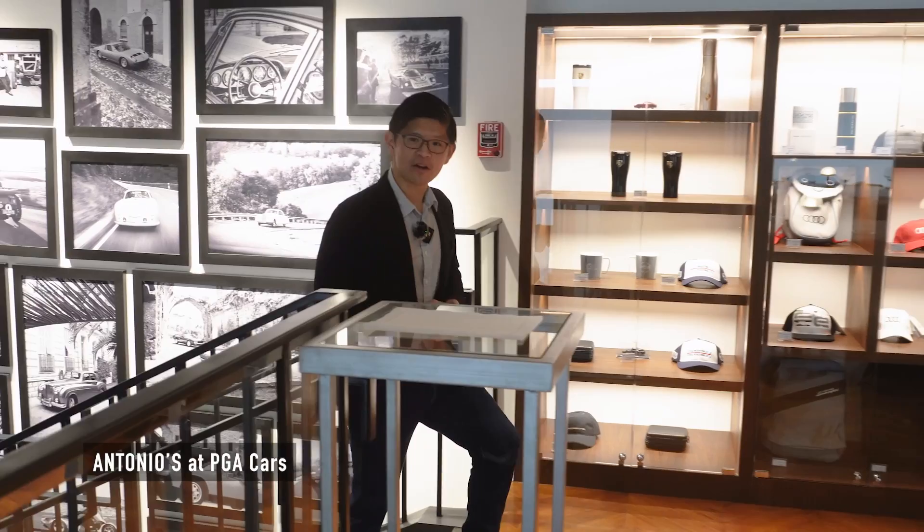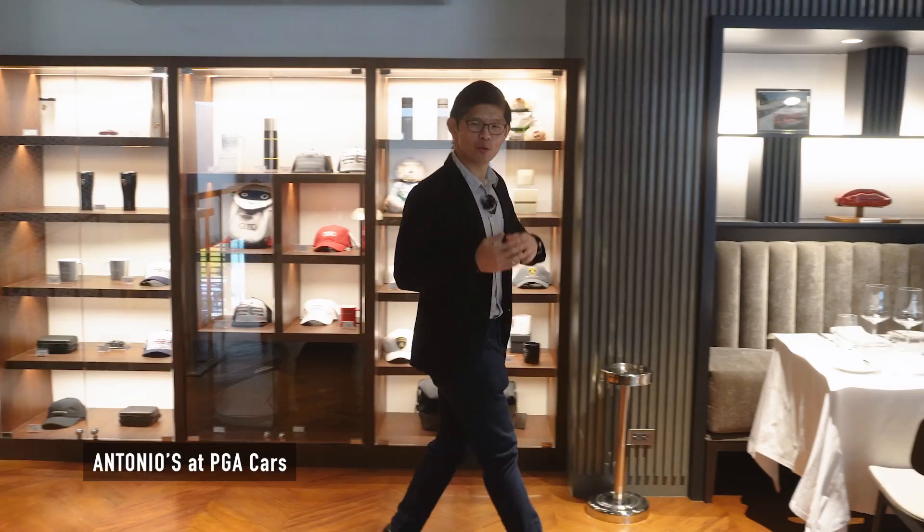Coming from the curated photo wall, PGA Cars extends the artistry of its brands with this gallery of collector car parts and books, which serves as a nice backdrop to the Antonios fine dining experience.